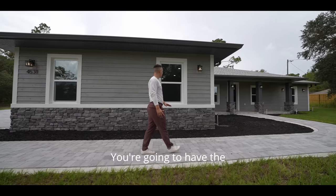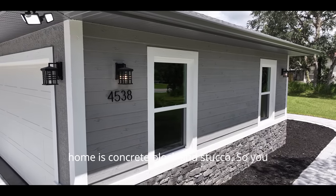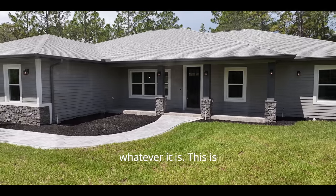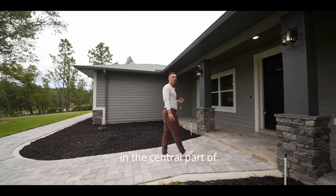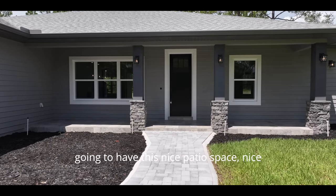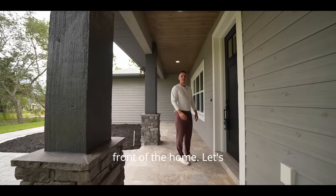You're going to have stacked stone below. This home is concrete block and stucco — so you do not have to worry about hurricanes or tornadoes. This is not moving. And we're here in the central part of Florida where we really don't get hit by hurricanes. You also have a nice patio space, nice light fixtures, and a lot of windows at the front of the home.